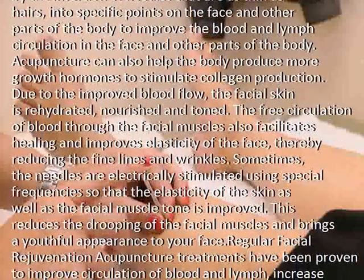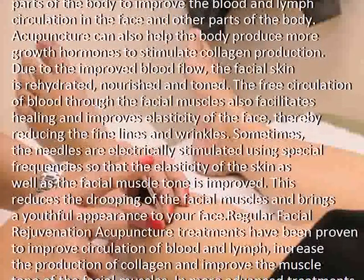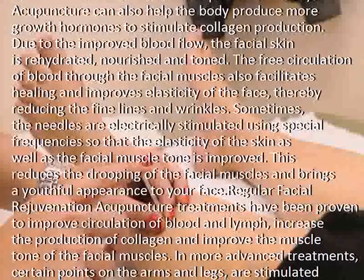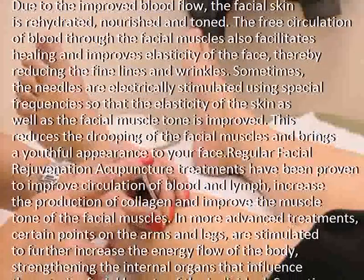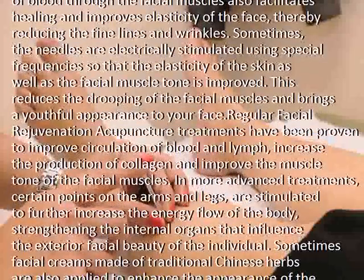The free circulation of blood through the facial muscles also facilitates healing and improves elasticity of the face, thereby reducing fine lines and wrinkles. Sometimes the needles are electrically stimulated using special frequencies so that the elasticity of the skin as well as the facial muscle tone is improved, reducing the drooping of the facial muscles and bringing a youthful appearance to your face.